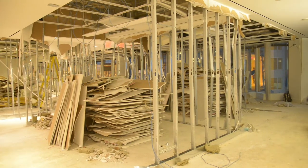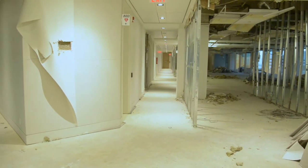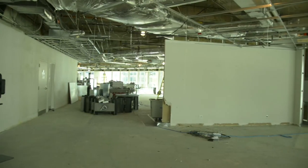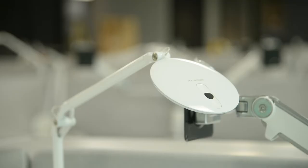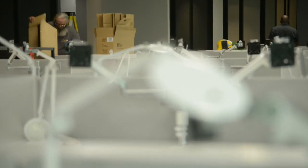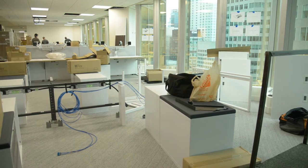We need to break down hierarchical barriers so people from all levels of the organization are working collaboratively. To accomplish that, we took down the walls. We brought managers out into open concept cubicles. We built open collaborative workspaces to bring teams together to work more collaboratively and more transparently.